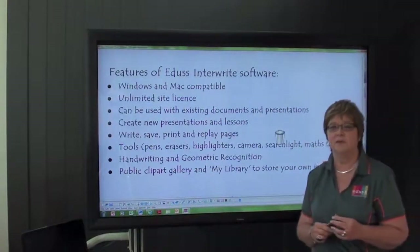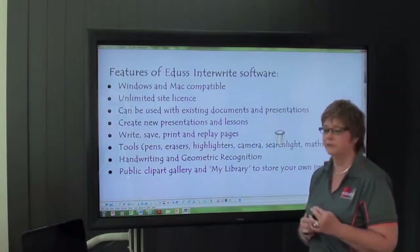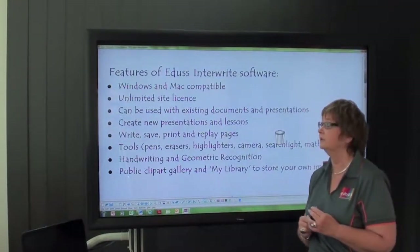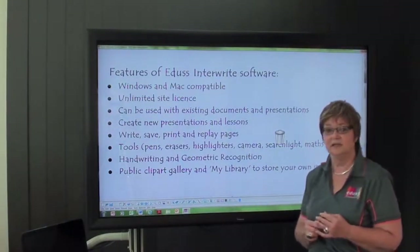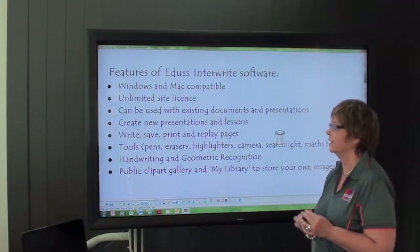I'm going to show you the InterWrite software that comes with the LCD panel. It's both Windows and Mac compatible, and it's an unlimited site license so both teachers and students can have access to the software.